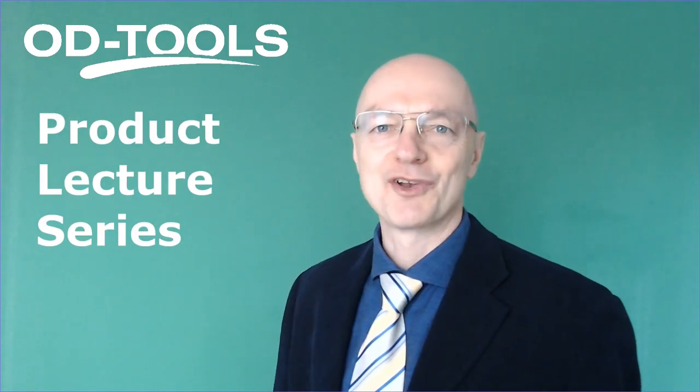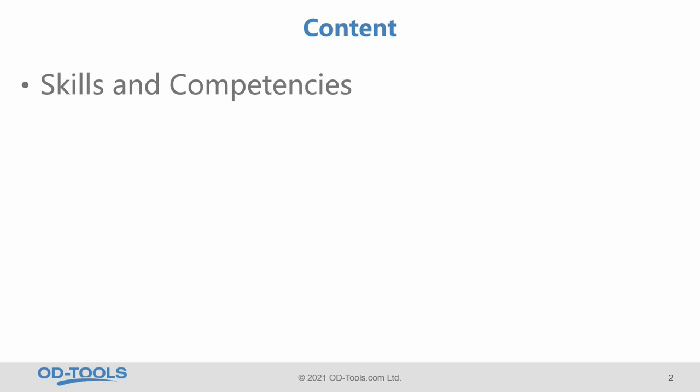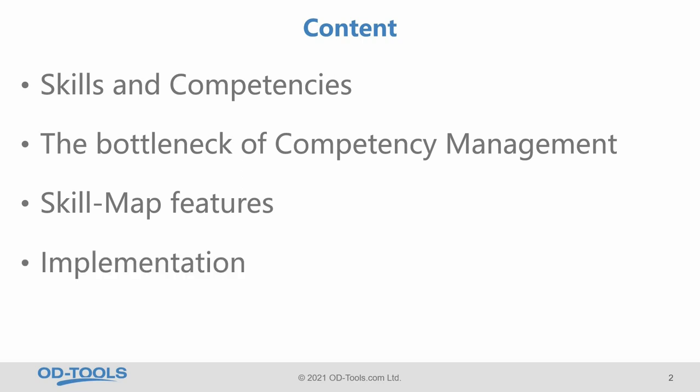Hi, I'm Gábor Nagy, Head of Product and Marketing. Welcome to learn about our products. In this talk, I'm going to introduce SkillMap, our solution for defining and assessing competencies. I am going to talk about what are skills and competencies, what is the bottleneck of competency management currently in organizations, the features of SkillMap, the implementation of SkillMap, and I will share some examples and talk about how to use the system.